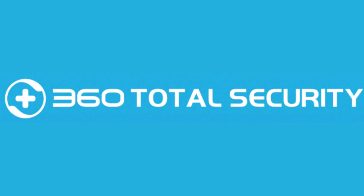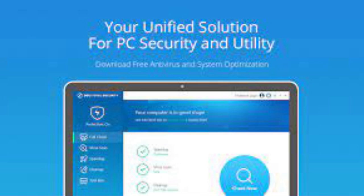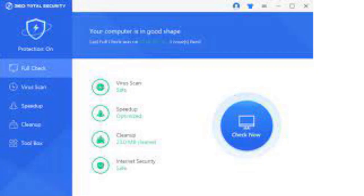360 Total Security is a free antivirus software that provides complete protection for your computer against malware, viruses, and other types of threats. It is developed by Chihu360, a Chinese internet security company.